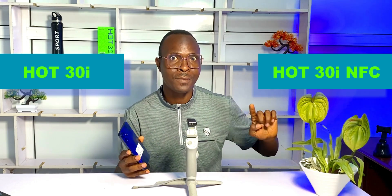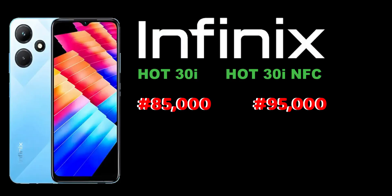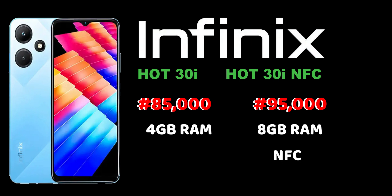Like the Hot 20i, the 30i comes in two variants: the Hot 30i and the Hot 30i NFC. Let's take a look at their prices — 85,000 naira for the 30i and 95,000 naira for the Hot 30i NFC. The main difference between them is that the 30i has 4GB of RAM while the NFC variant has 8GB of RAM, and of course it supports NFC as the name suggests. At the time of making this video, the NFC variant has not been made officially available, so what I have here is the 85,000 naira 4GB RAM variant.